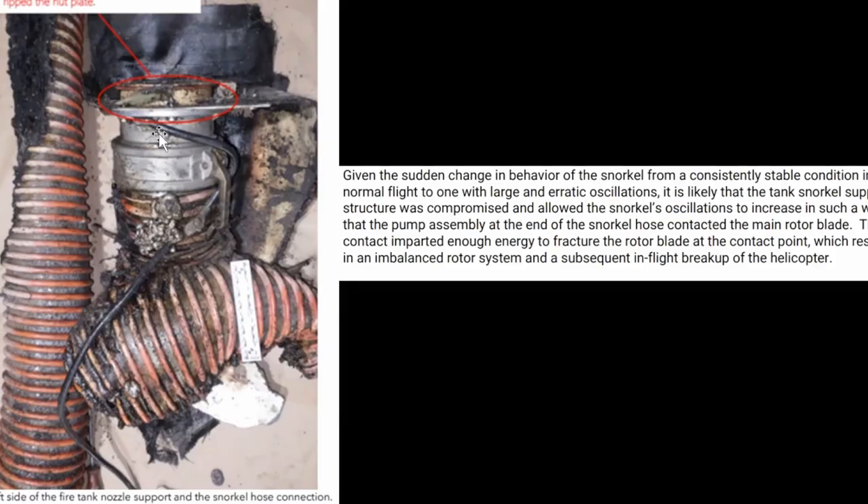And here is that snorkel. Given the sudden change in behavior of the snorkel from the consistently stable condition in normal flight to one with large and erratic oscillations, it is likely that the tank's snorkel support structure was compromised and allowed the snorkel's oscillation to increase in such a way that the pump assembly at the end of the snorkel hose contacted the main rotor blade. The contact imparted enough energy to fracture the rotor blade at the point of contact, which resulted in an imbalanced rotor system and subsequent in-flight breakup of the helicopter.